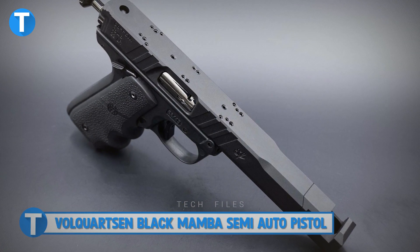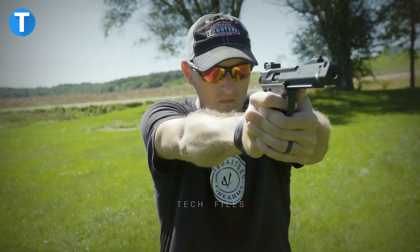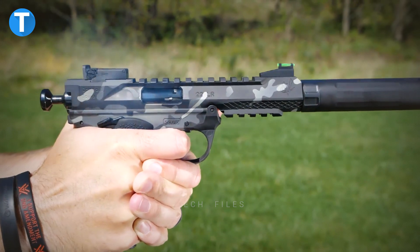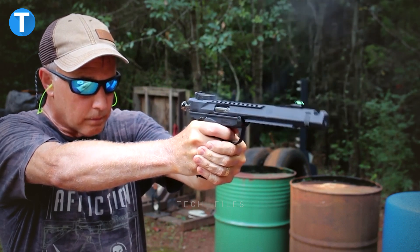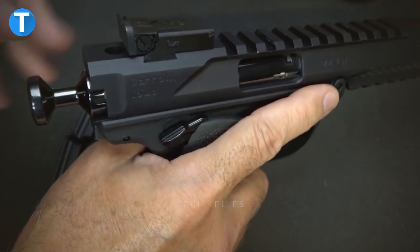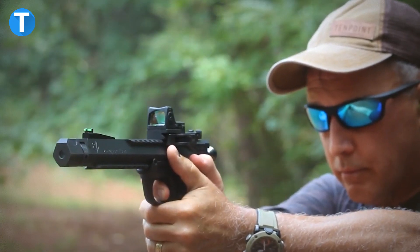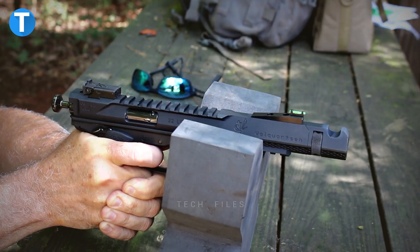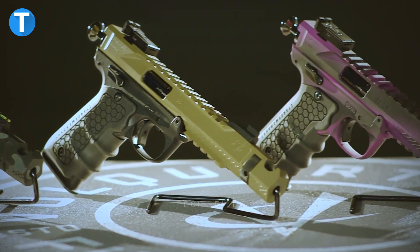Volquartsen Black Mamba Semi-Auto Pistol. The Volquartsen Black Mamba is a competition and precision shooting pistol with a semi-automatic firing mechanism. It is a .22 caliber handgun that offers match-grade accuracy without additional weight, thanks to its LLV competition upper featuring a stainless steel barrel and aluminum shroud. The competition bolt has a strong DLC coating ensuring correct cycling, feeding, and extraction. It also features a new Ruger Mk IV frame fitted with a custom aiming kit, resulting in a trigger pull of 2.2 pounds. The Black Mamba is estimated to cost around $1,300.